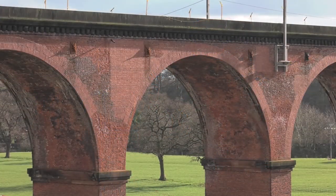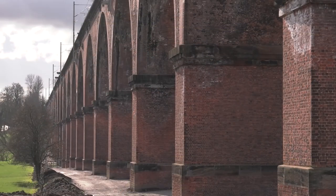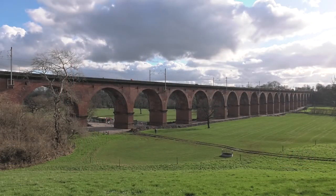And there should be no imminent call for interventions on the viaducts either, with the schemes having a design life of 125 years.